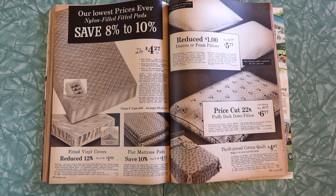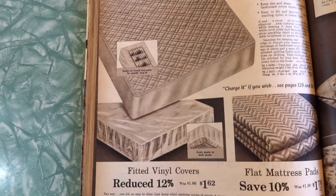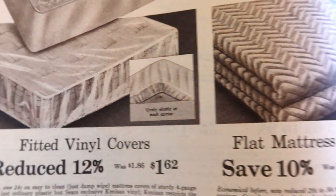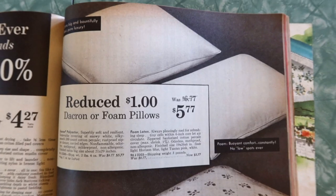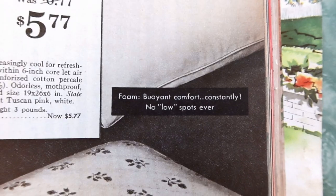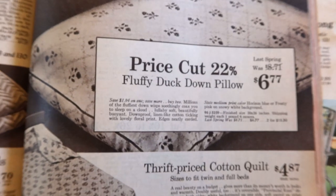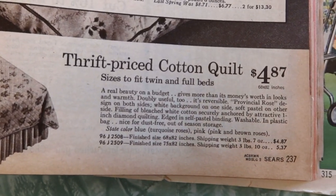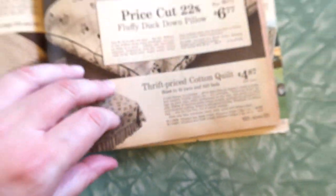Mattress pads, nylon-filled fitted pads, vinyl covers on your bed. That looks super crunchy and really comfortable — bet that made a great noise every time you rolled over. Reduced $1 Dacron or foam pillows. Foam — buoyant comfort constantly, no low spots ever. Here's a fluffy duck down pillow, $6.77. Thrift priced cotton quilt.